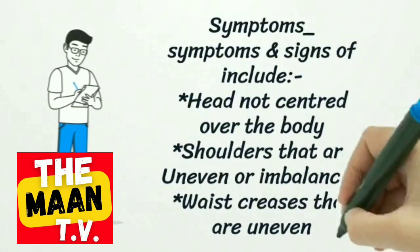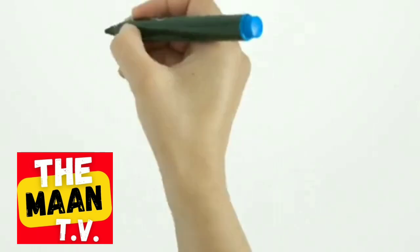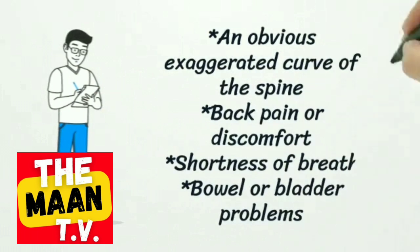Symptoms and signs of scoliosis include: head not centered over the body, shoulders that are uneven or imbalanced, waist creases that are uneven, an obvious exaggerated curve of the spine, back pain or discomfort, shortness of breath, and bowel or bladder problems.